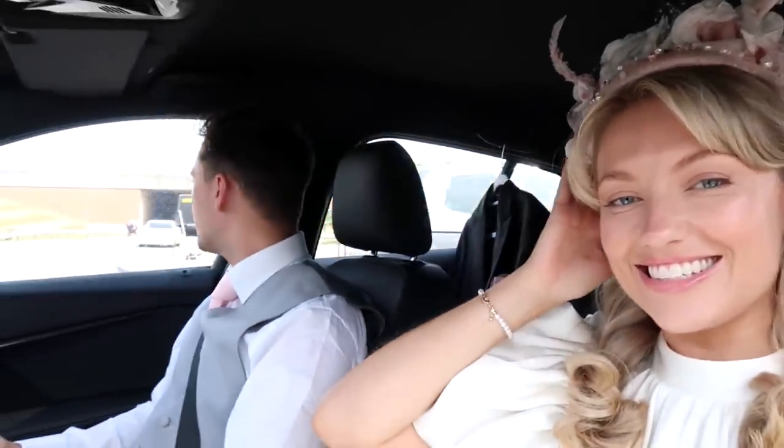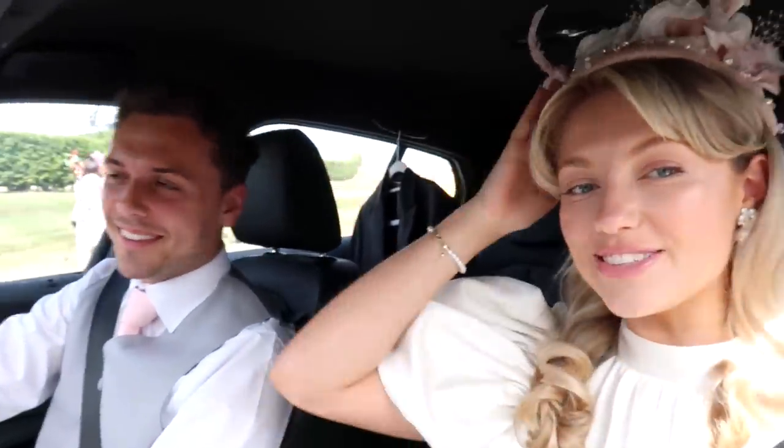We are almost there. I'm in my hat. JJ, say hello! JJ's been bolt upright the whole journey so he doesn't crease his morning suit — so uncomfortable. You look so handsome and you've got a pink tie to match me. JJ says he doesn't mind the tie colour, it's fine.